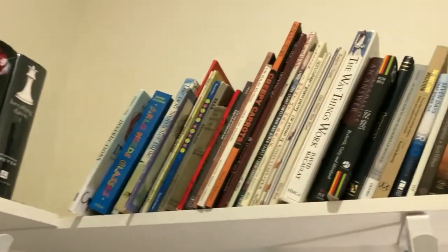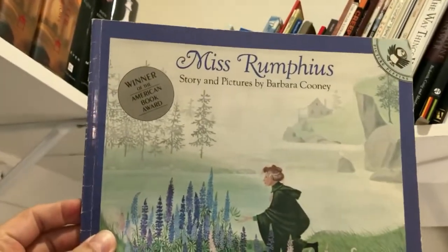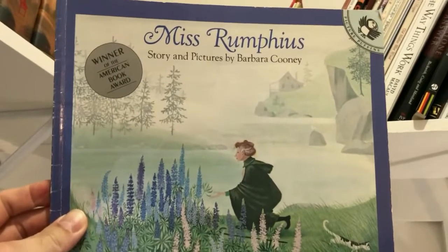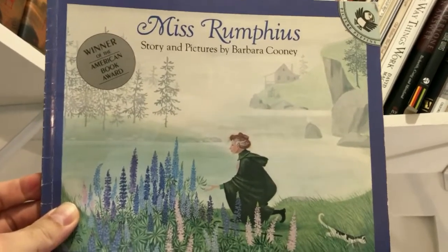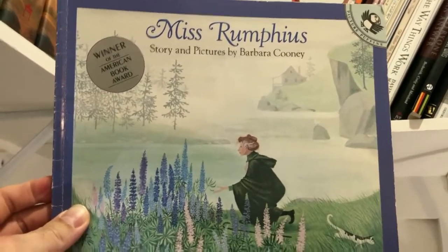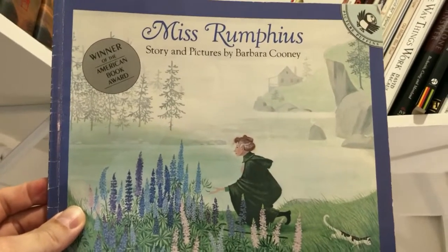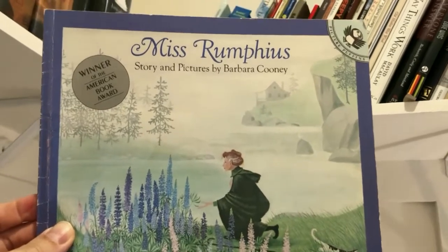Moving over to kids picture books — so many great things here. The first one I'll highlight is Miss Rumphius by Barbara Cooney. Such a wonderful book. It talks about a woman who lived her life really well and gave back at the end of it, teaching her niece to do the same. Beautiful story, gorgeous pictures.